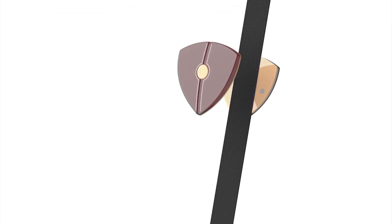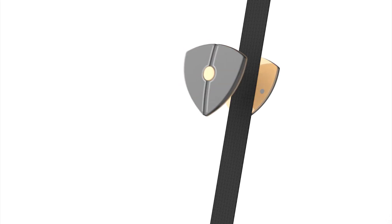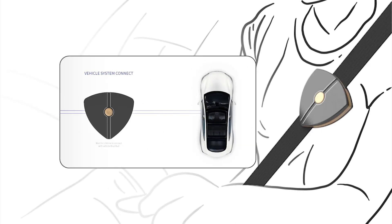I can be securely attached to the seatbelt through the magnetic connection of the upper and lower pieces. Positioned at the driver's heart location, I then activate Bluetooth functionality to connect with the vehicle's network.